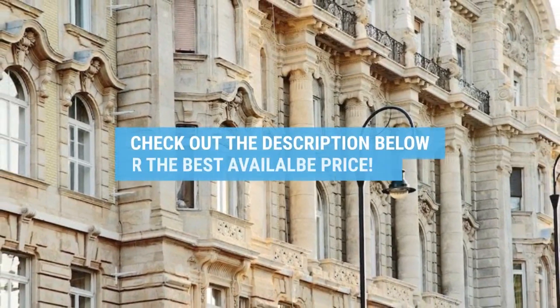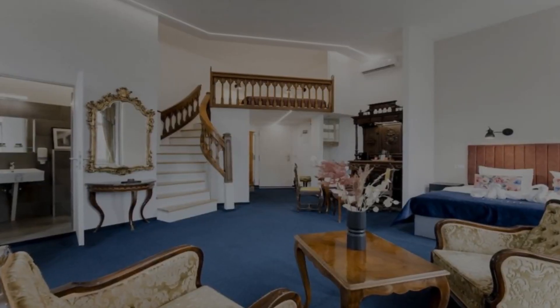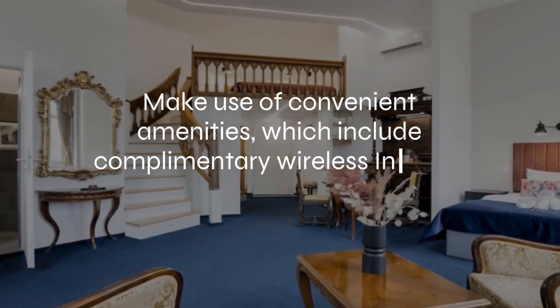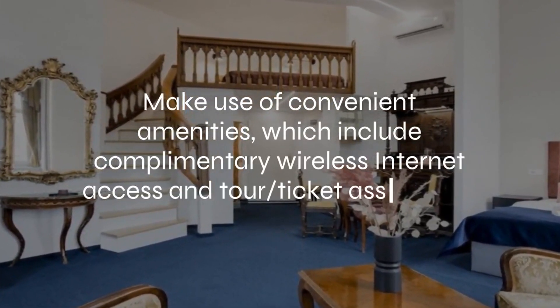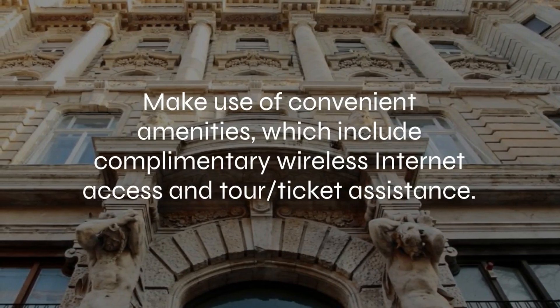For booking a stay at the most ideal price, check out the link in the description. At Giselle Vintage Doubles, Adults Only, you can make use of convenient amenities, which include complimentary wireless internet access and tour ticket assistance.